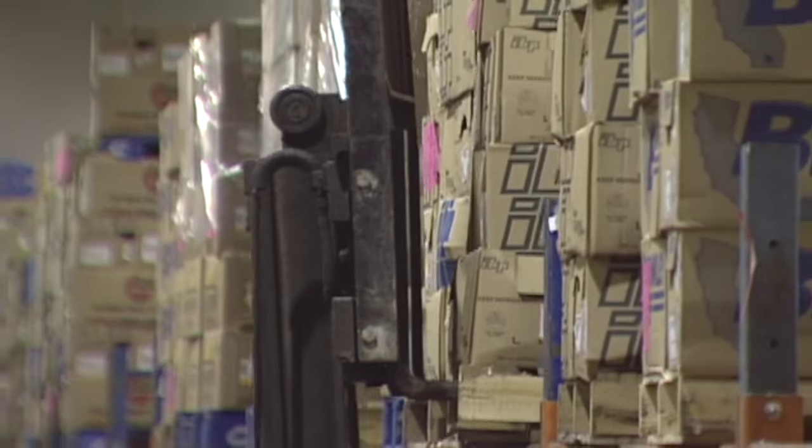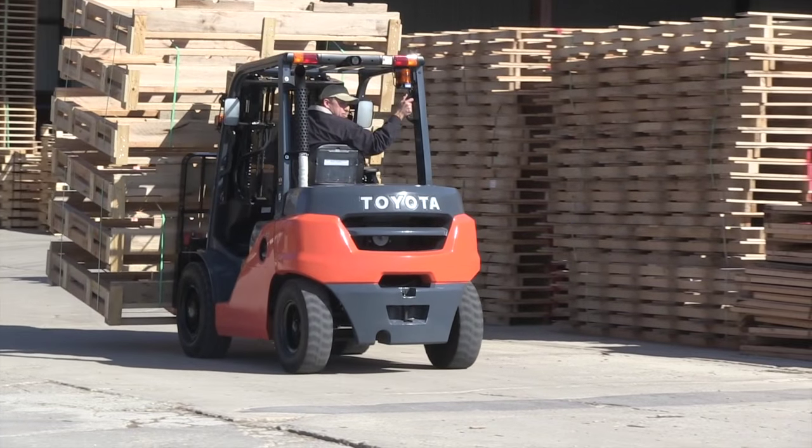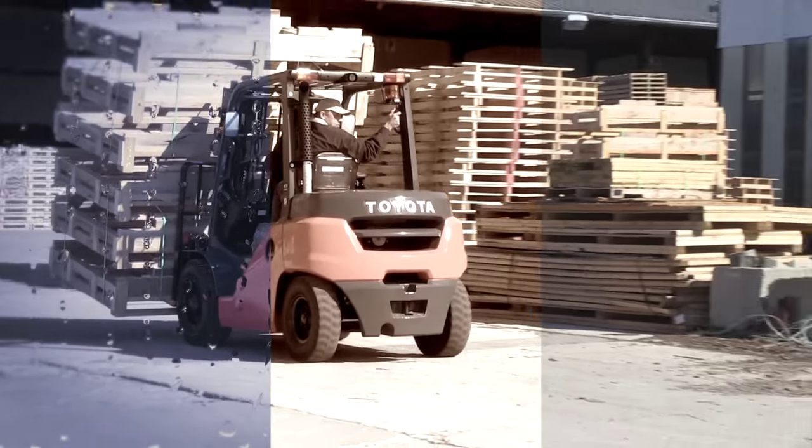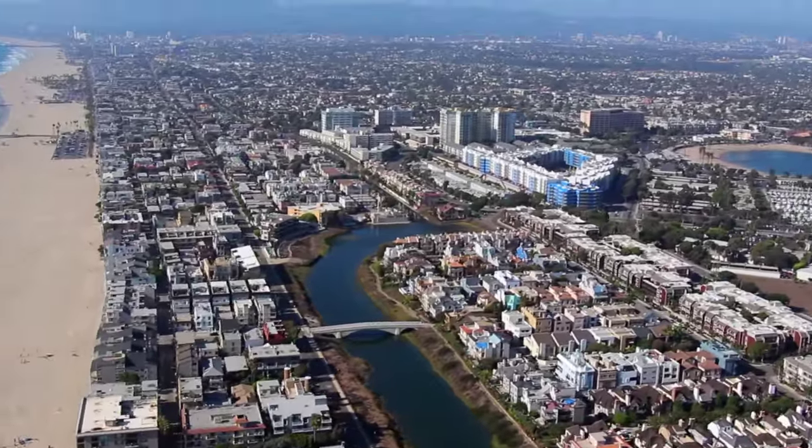Extreme conditions are hard on your equipment and they can be hard on you. As such, you need to take some simple steps to keep your forklift running smoothly and stay as comfortable as possible. If you work in a coastal environment,